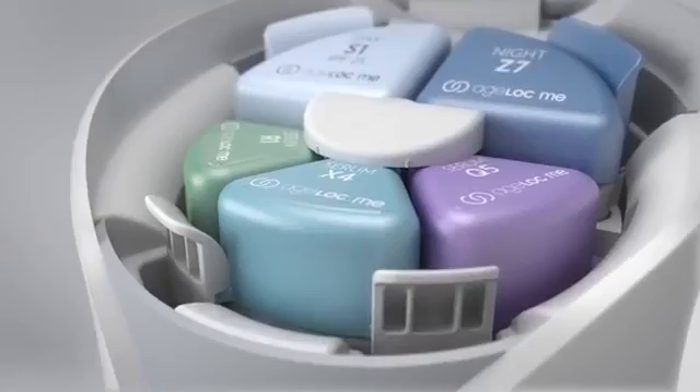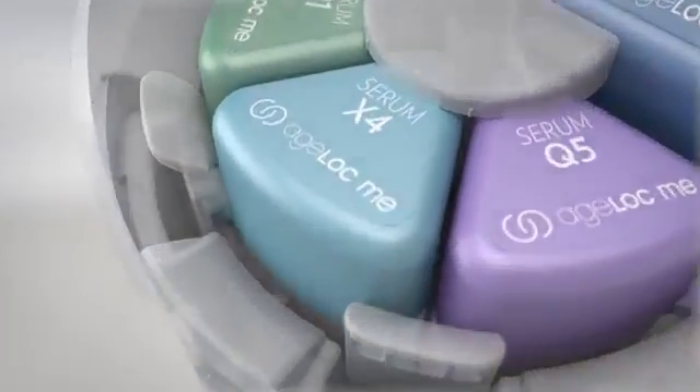Three AgeLockMe serums contain ingredients so powerful they couldn't be formulated into a single product. Through our proprietary micro layering technology, the serums are combined at the moment of use. The device weaves the serums into 40 micro layers, blending them for maximum potency of key ingredients.